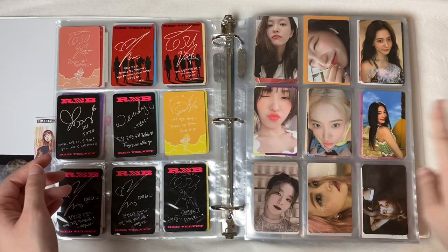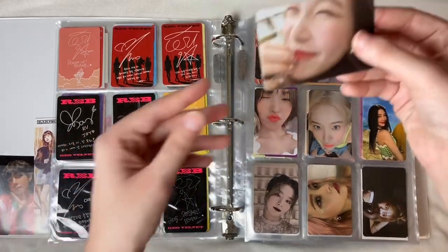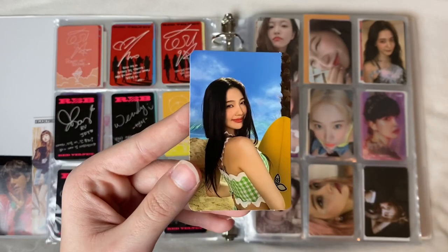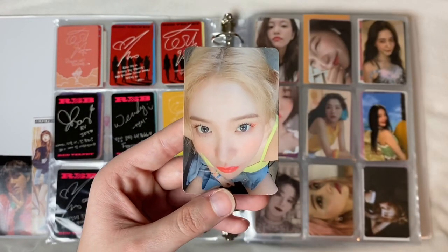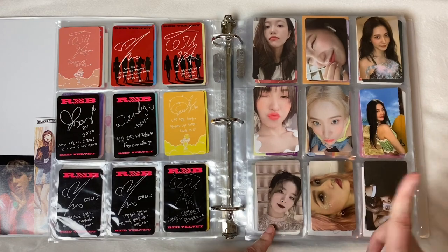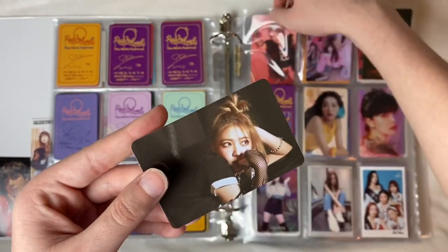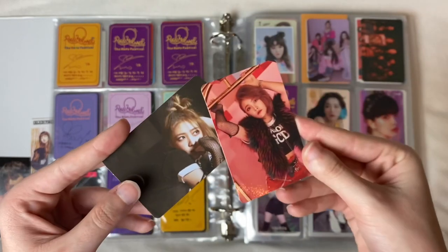Collecting all of Yeri's cards is definitely a goal of mine. We have triple Yeri which I pulled from the Zimzalabim era — the REVE Festival Day 1 — this horizontal Yeri card with her AirPods, I screamed when I pulled this. Then three cards from Festival Day 2 which was Oompa Loompa — this Joy card, are you kidding, she's stunning. This Yeri I bought from someone. Then REVE Festival Finale which was Psycho — I pulled Seulgi and Yeri. Down here I have Yeri's two photo cards from the Kino kit gifted by a subscriber.